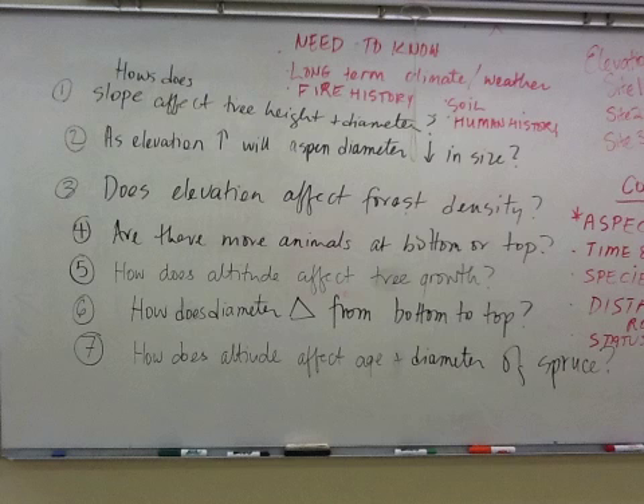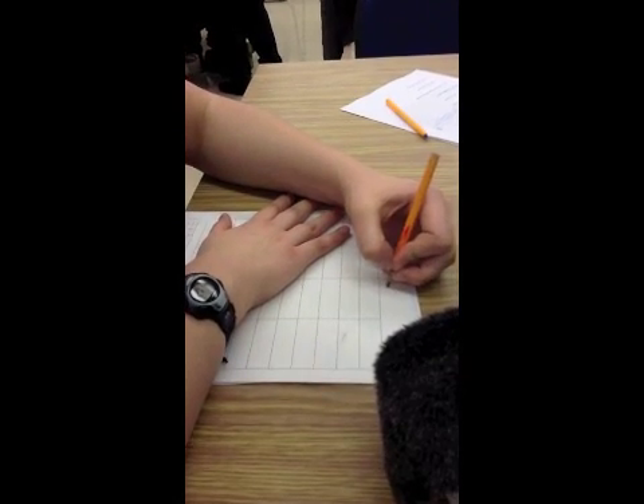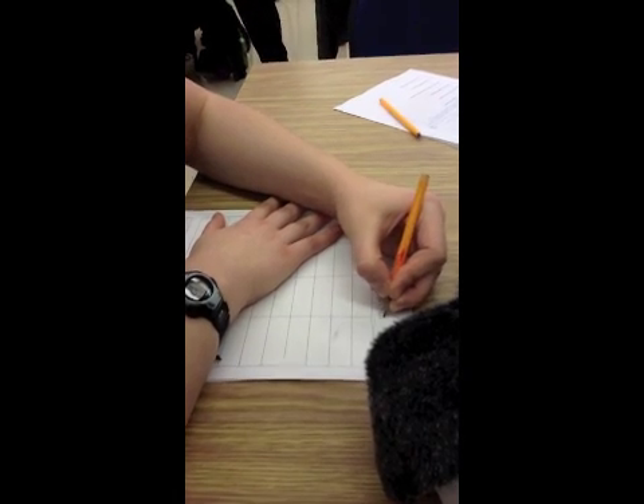After students had walked one slope and made specific observations about how the slope was impacting the flora and fauna around them, students generated a testable question based on one of the observations they had wondered about. Students were challenged to gather evidence that might support or refute their hypothesis based on initial observations. A list of the group's testable questions was recorded on the board, and students received immediate feedback. Some of the questions that came forward were: as elevation increases, does the aspen diameter decrease in size? Are there more animals at the bottom or the top of the slope? During this experimental phase, students began to deepen their understanding of the importance of random samples and gathering sufficient data to form conclusions.